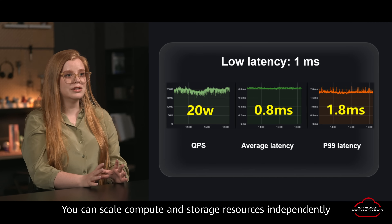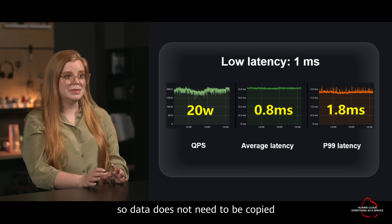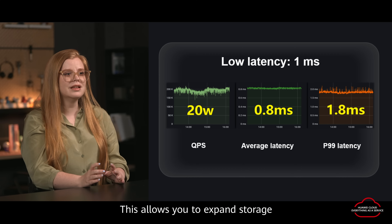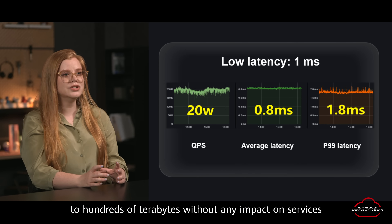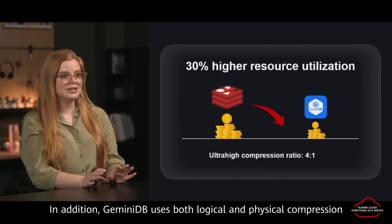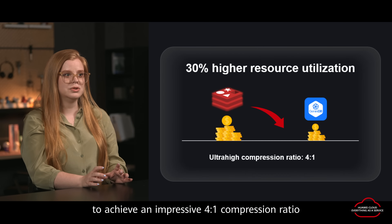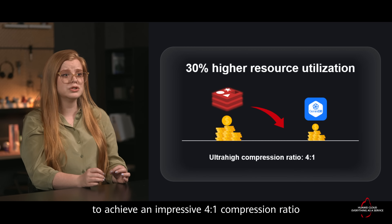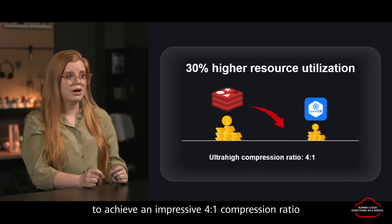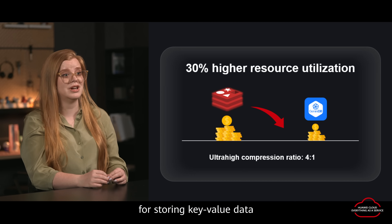You can scale compute and storage resources independently so data does not need to be copied when compute nodes are added. This allows you to expand storage to hundreds of terabytes without any impact on services. In addition, Gemini DB uses both logical and physical compression to achieve an impressive 4-to-1 compression ratio. All of this makes Gemini DB a cost-effective solution for storing key value data.